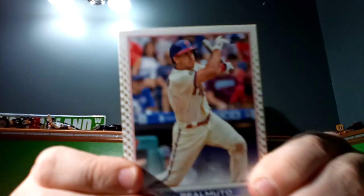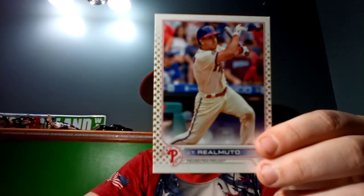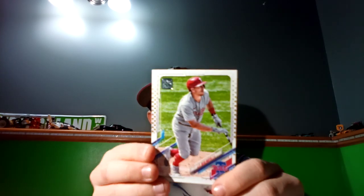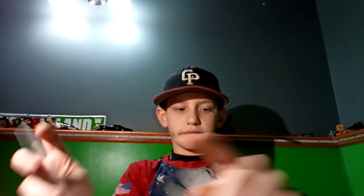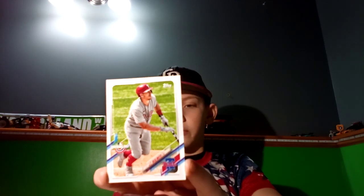Number six, stars around it — JT Realmuto, 2022 Update Series, with the big boom box. I like it because it has stars around it. Same for this one, but this is the Topps 70th anniversary. And then I like this one too — it's Opening Day.